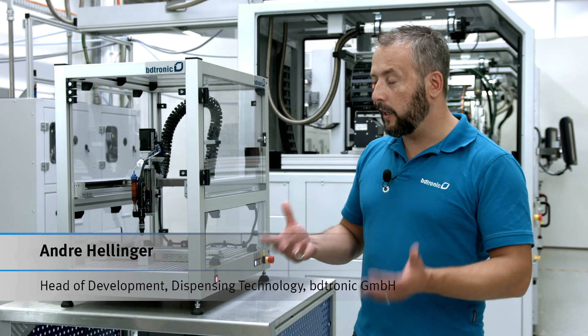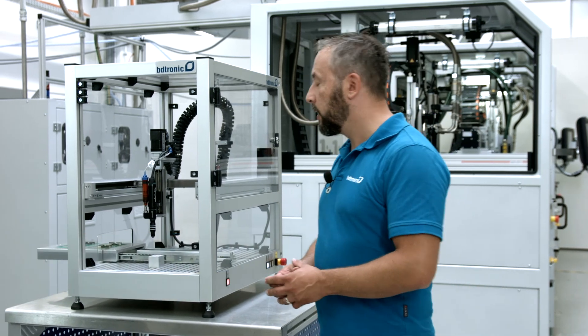Our cooperative partnership with Festo allows short response times as well as the possibility to produce effective solutions to problems.